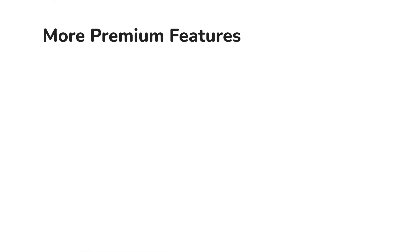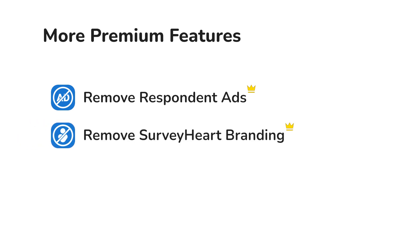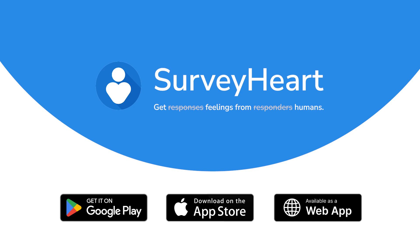More premium features include removal of respondent ads and SurveyHeart branding. Upgrade to the premium plan today and unlock all these incredible features. Thank you.